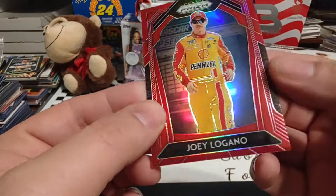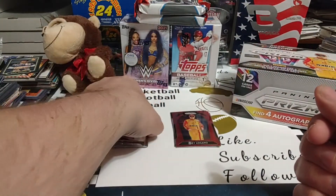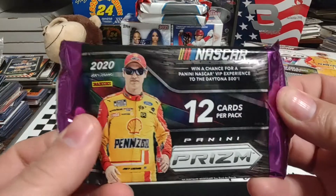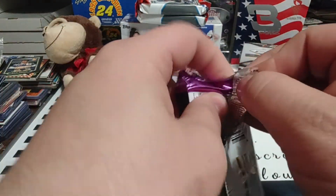There are so many layers of levels of inserts that I'm going to look through this one real quick just to make sure I didn't go over a silver prism. I don't think I did. No, I didn't. So many layers of inserts and parallels that I don't remember all of them.